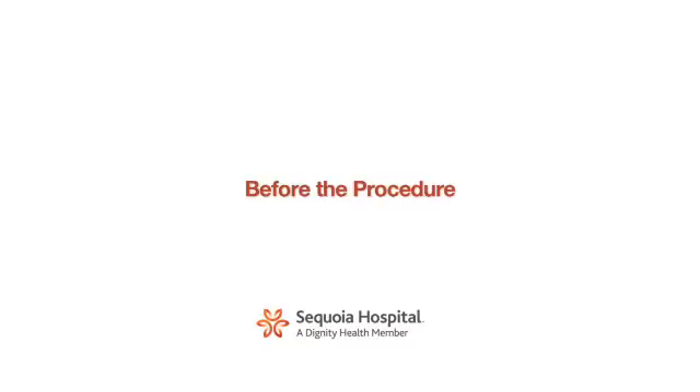Before the procedure, if you are traveling from a far distance, we generally recommend that you come up and stay locally the night before. You will be given an arrival time the morning of the procedure. We generally have patients come fairly early in the morning. Once you get here, you will be greeted by a nurse. The nurse will place an IV in your arm and draw some blood work for initial laboratories. Feel free to bring some reading material or music because sometimes there can be a significant wait between when you get here and when the procedure actually starts.